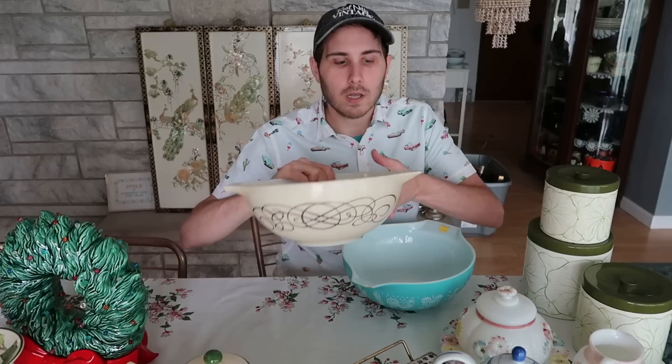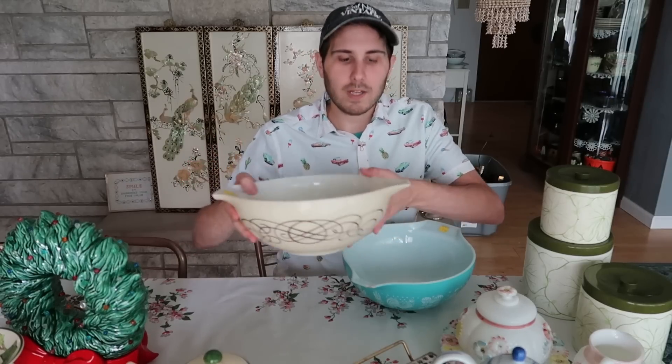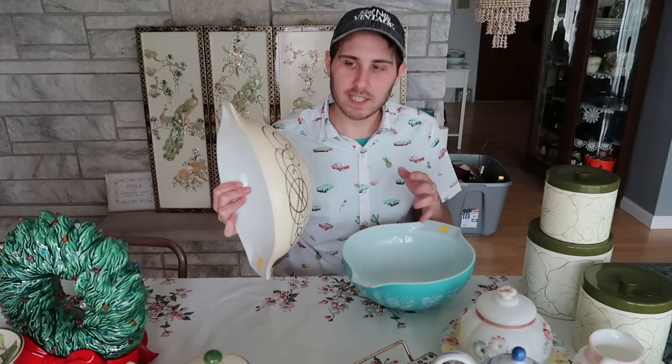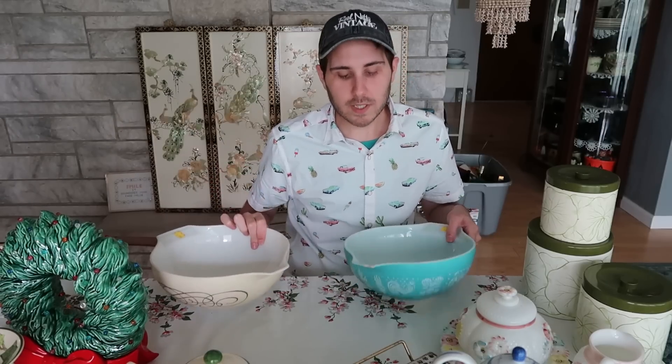People also call these Cinderella bowls — I don't know why, but you can pour out of them. This is part of a chip and dip bowl set, it was a promotional piece. Obviously this is all we have. This is worth about $10 to $15 — I'm going to put it in the booth at around that price and I think it'll have no problem selling.